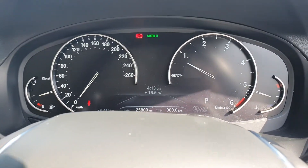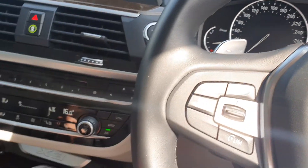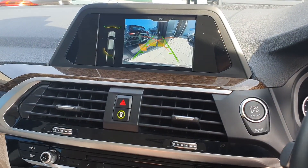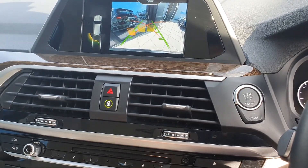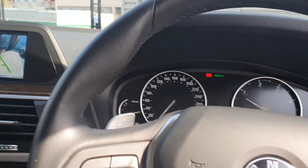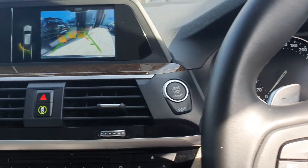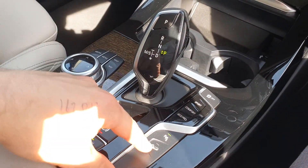You also have sports mode, comfort mode, and eco pro mode. Put it into reverse and the rear camera and 360 parking sensors appear on the BMW tele service. You have the BMW SOS service system. You can also access the trunk just by a click of a button from in here. Central locking is also on board, and you have the hill descent mode.